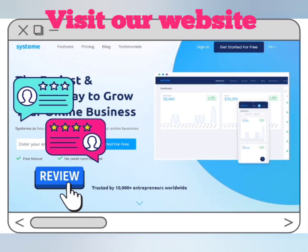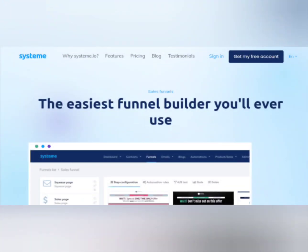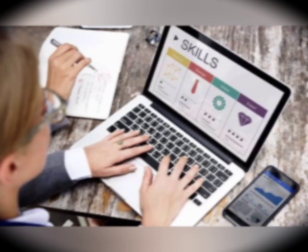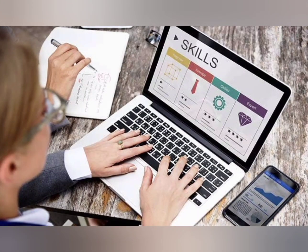Whether you're a small business owner, an entrepreneur, or a marketing professional, system marketing offers everything you need to take your marketing game to the next level.